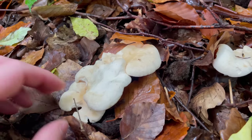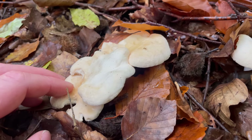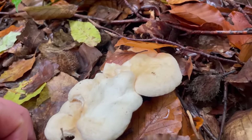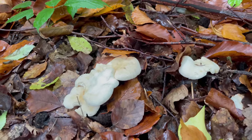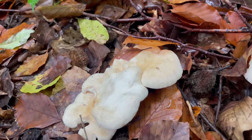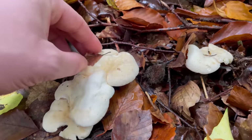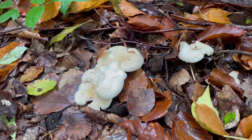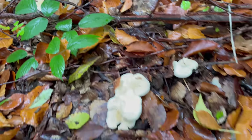Hedgehog mushrooms are some of the best edible mushrooms we have in the UK — they're up there with porcinis, hen of the woods, and chanterelles. A good thing about them is I'd class them as one of the easiest mushrooms to identify for beginners. They can be found throughout autumn and can grow in most types of woodland.